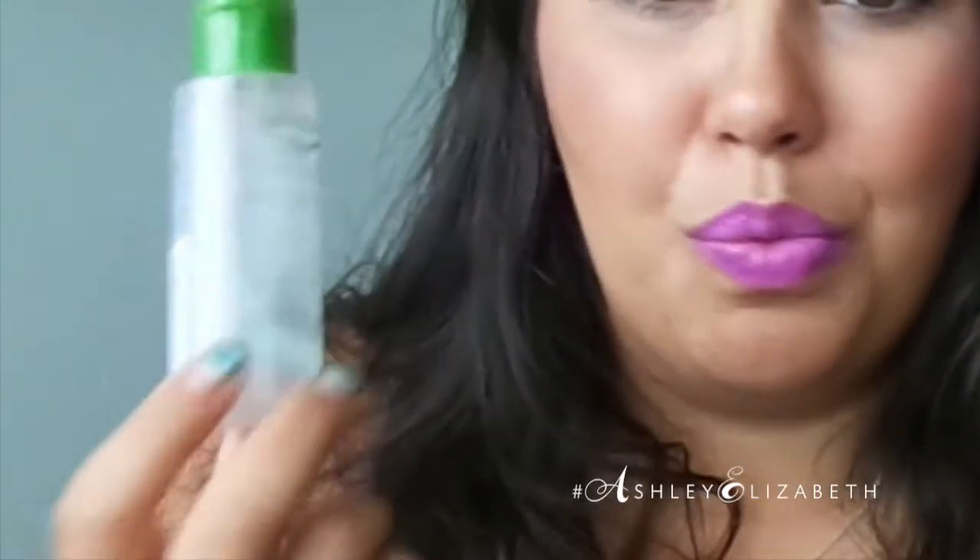Next is something I wasn't too happy with either — it's the Simple Sensitive Skin Experts Eye Makeup Remover. This did not remove makeup at all. I feel like it was water in a bottle — it literally did nothing for removing my makeup. Maybe it took off some eyeshadow, but if I had anything waterproof, forget it. It says right on the packaging that it removes waterproof mascara, which is a complete lie, because it absolutely did not.